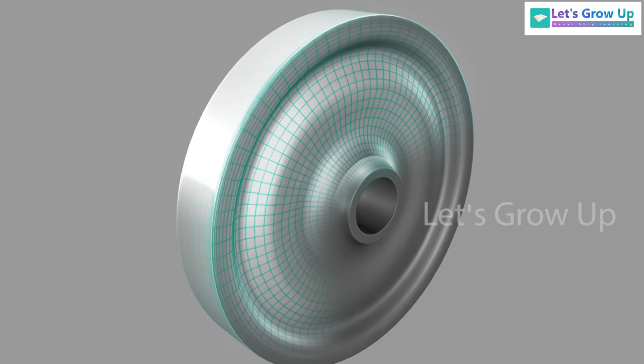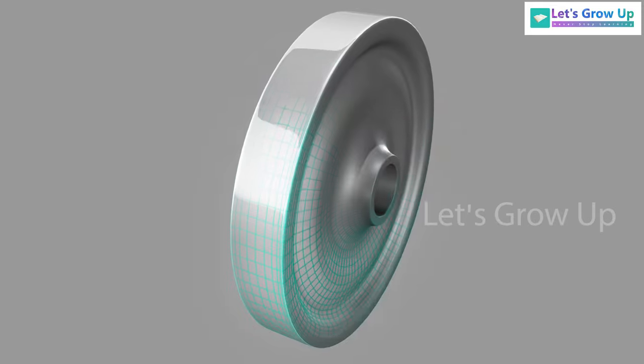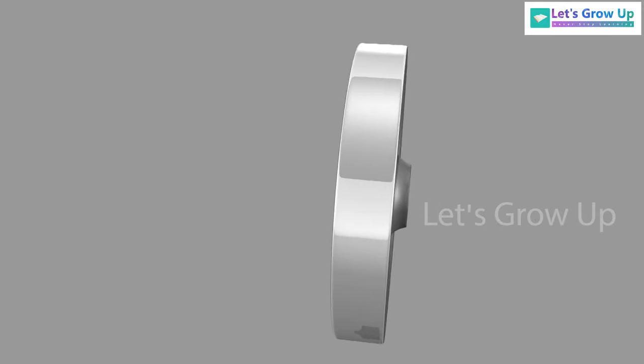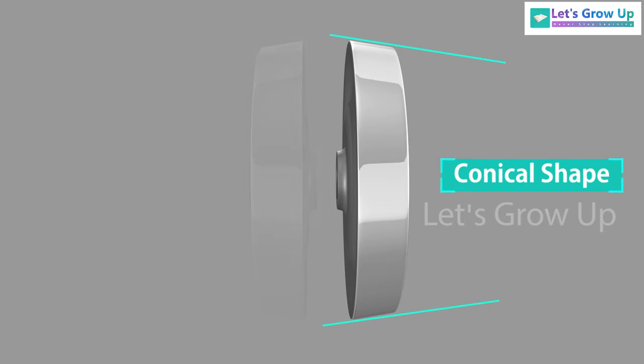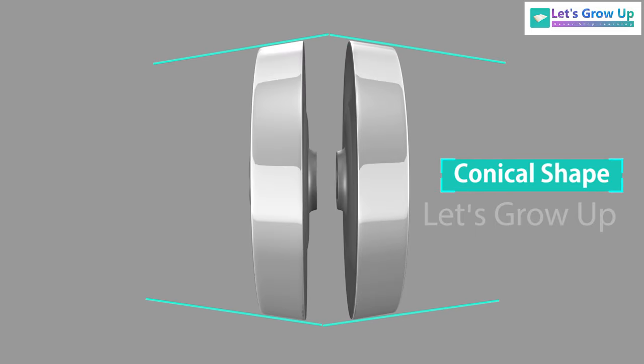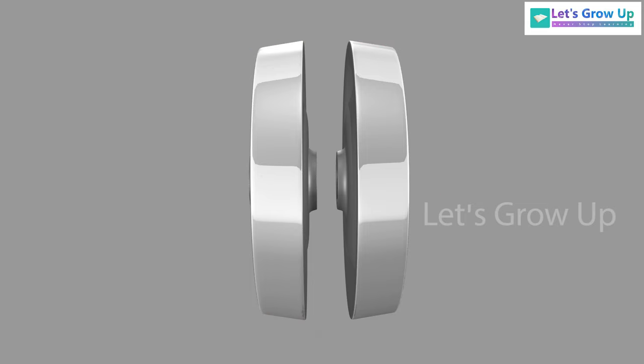The secret is the design of the wheel. The design of the wheel is not a cylindrical shape — the train wheels are slightly conical, and this conical design of the wheel helps them stay on track.